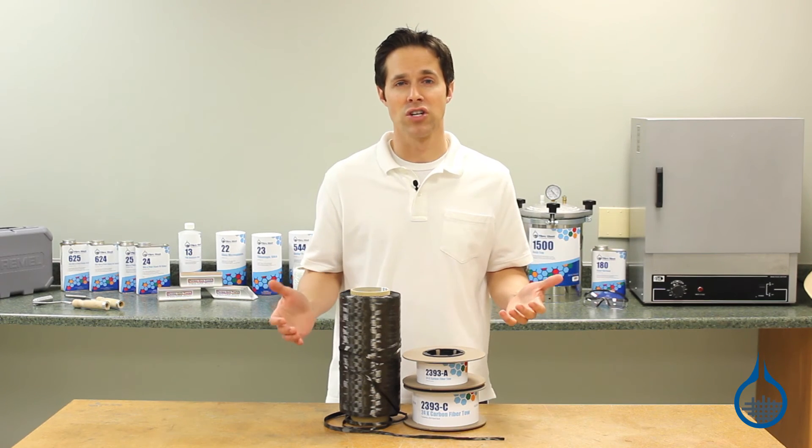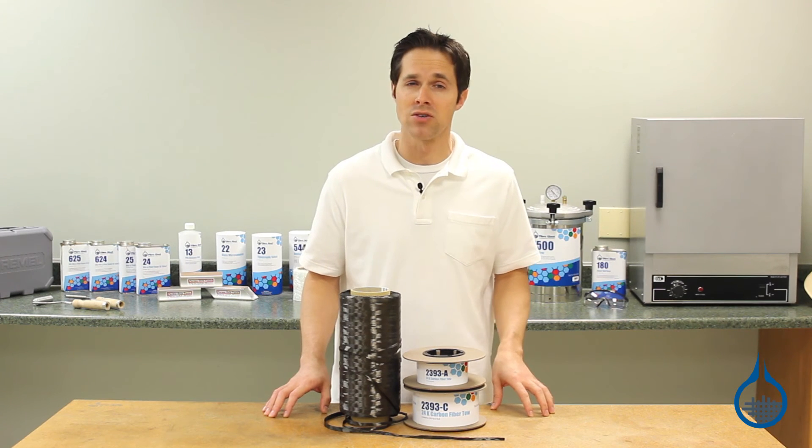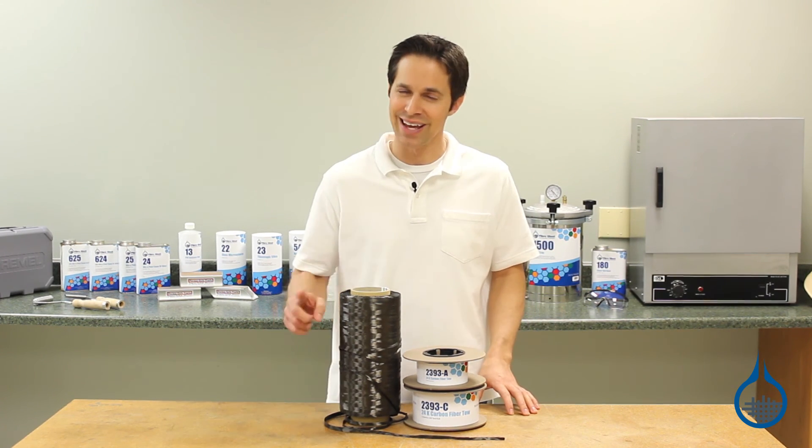You can get more information on our 2393 carbon tow or any of our carbon fabrics when you visit product pages at fiberglass.com. Thanks for watching today, and don't forget to like this video.